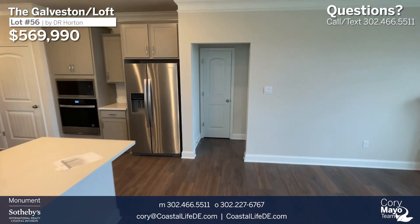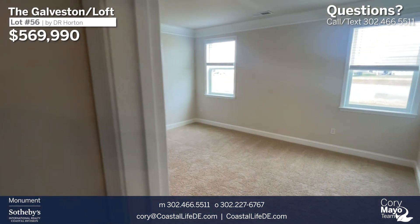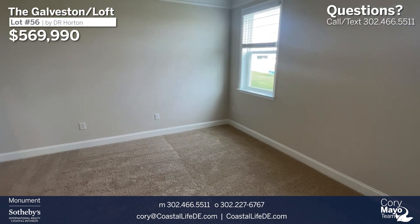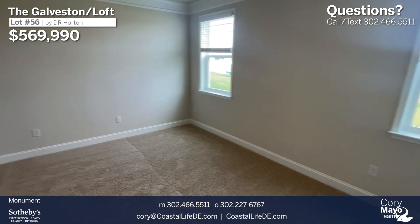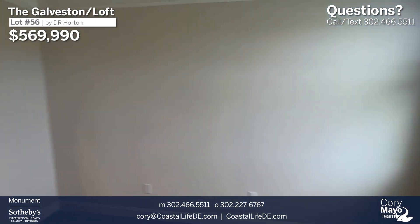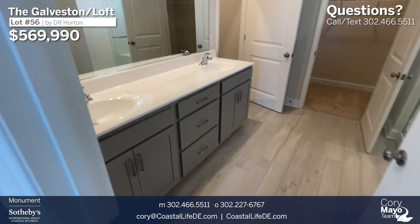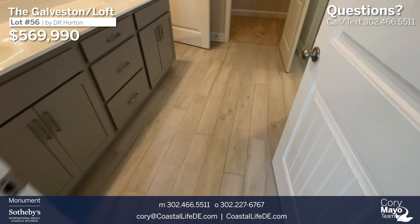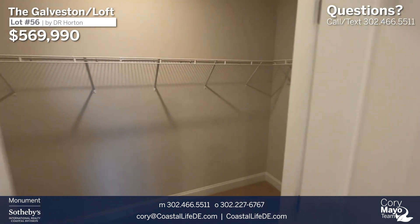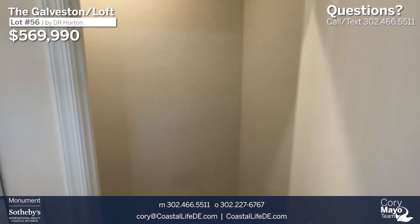We'll continue through to the owner's suite before going upstairs. There's a nice angled, soft entryway that provides some privacy into the owner's suite from the main living space. The two windows in this room are located on the rear of the home, overlooking the pond view. Off the owner's bedroom is the owner's bathroom with dual sinks, true tile flooring, a walk-in closet off the bath, and a water closet.